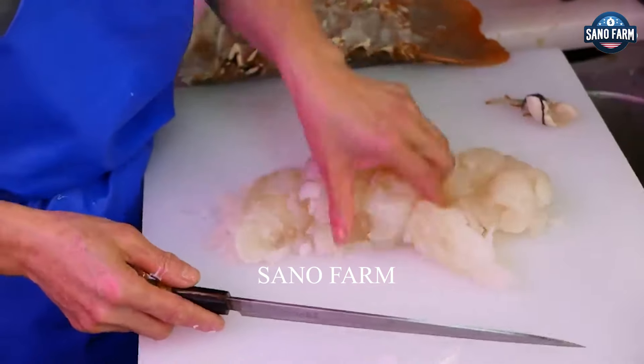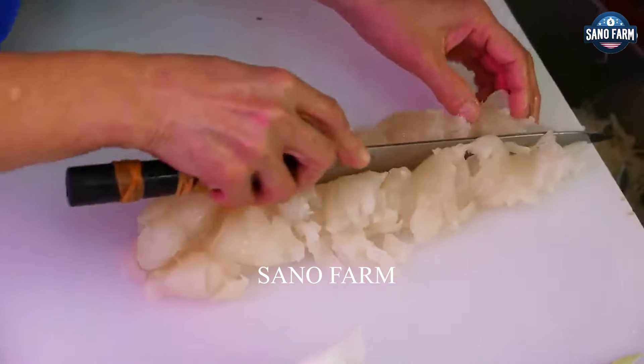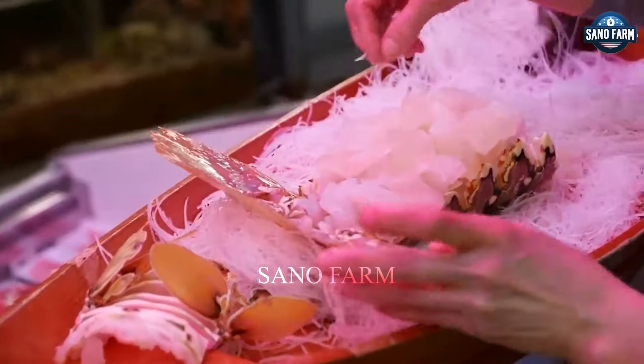The worker divides the lobster meat into two parts and then wraps it in newspaper to dry. Tail meat is often used to make sashimi so diners can enjoy its freshness and sweetness.